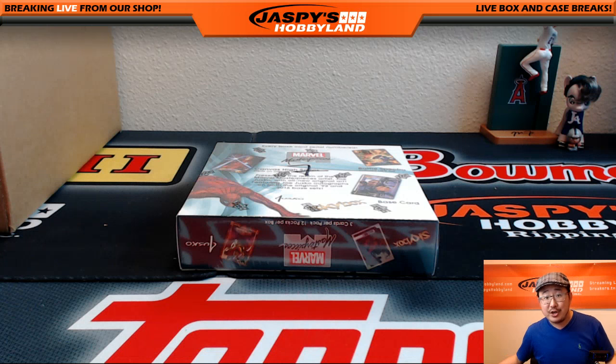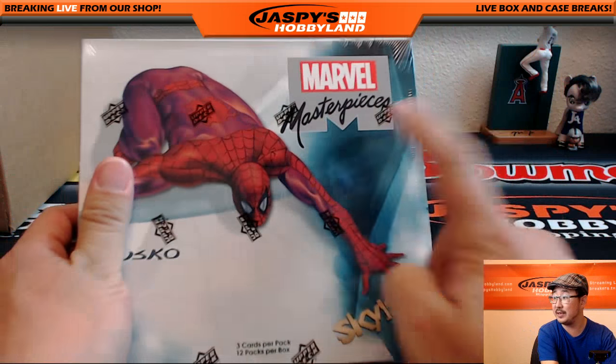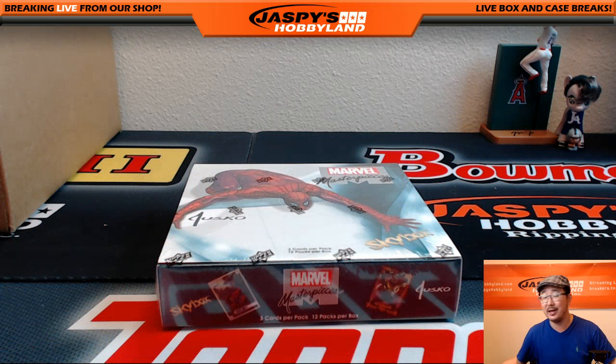Hi everyone, happy Friday. Joe for Jaspi's Hobbyland here. We are about to do a one box random pack break of Upper Deck Marvel Masterpieces. We've been crushing on this stuff.